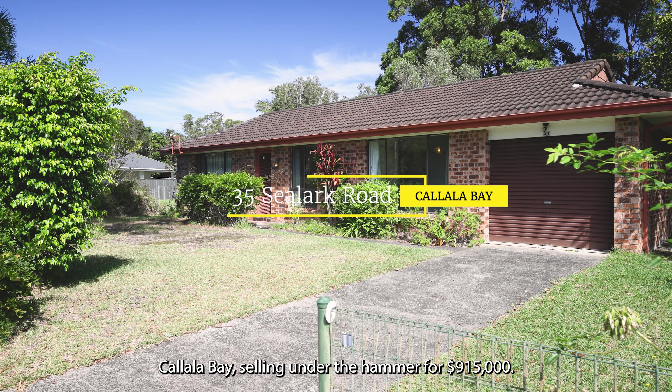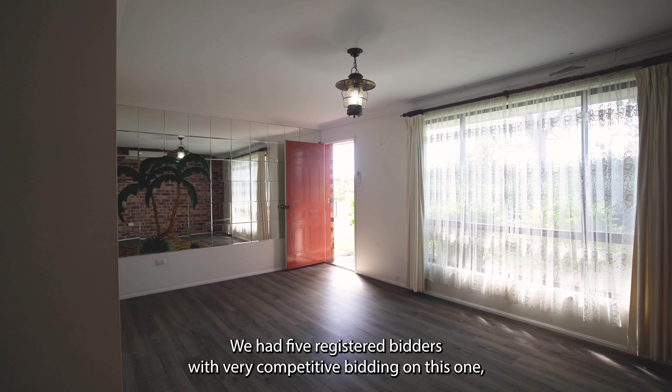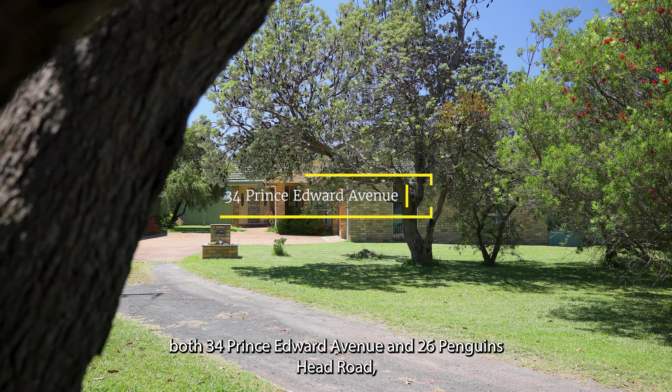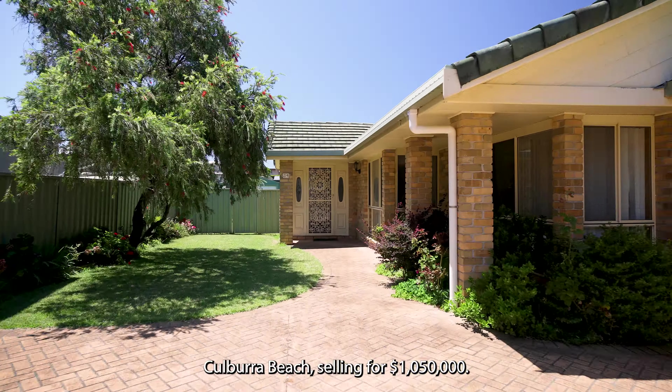Some of our sales results to tell you about now. A great auction by Annie Martin with 35 Sealark Road, Kalala Bay selling under the hammer for $915,000. We had 5 registered bidders with very competitive bidding on this one.